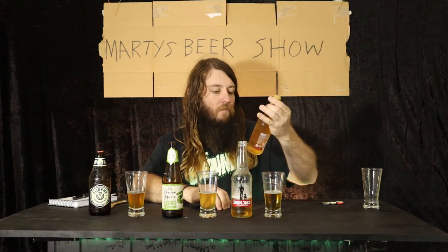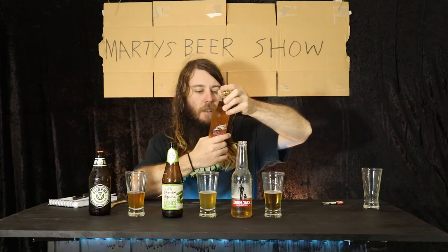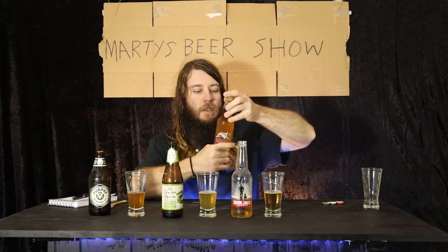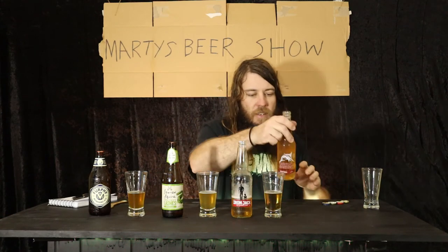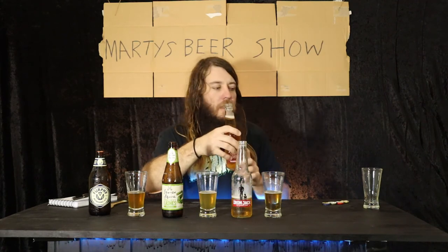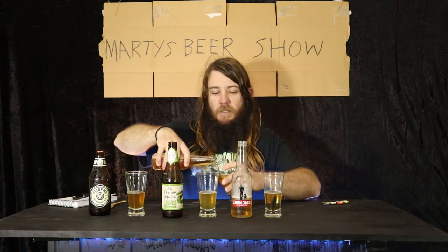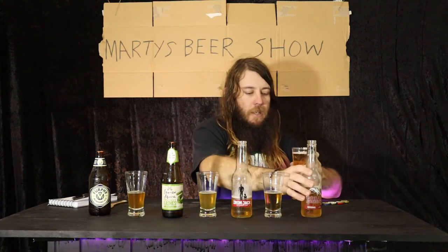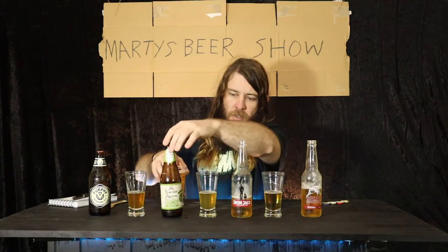Next fella is Great Northern Original — there's a Whitefish which is full strength and a Blackfish which is mid-strength. This has been around a couple of years I think. It smells a bit more refreshing than the others. It pours pretty clear — nice, like these two, a bit clearer as opposed to the cloudy James Squire over here.